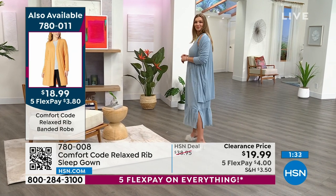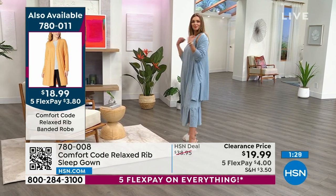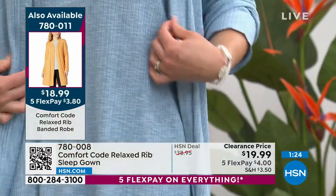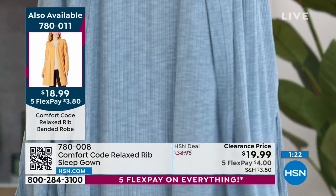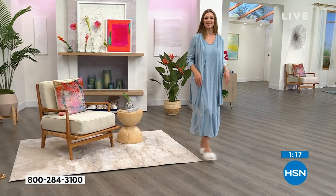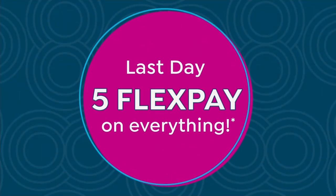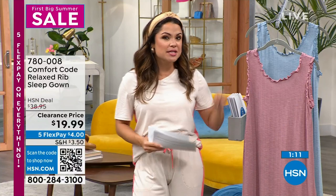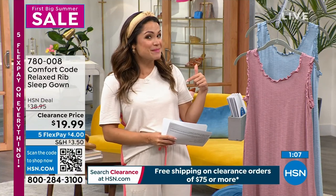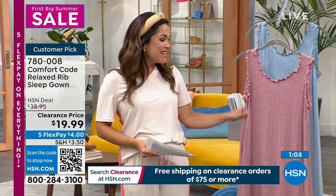And it's lightweight so it would dry quickly. That info on your screen is the topper that Dagmara has on — it's $3.80 on flex pay. Everything in this hour is on clearance, nothing is more than $30 in our show. Everything is five flex pay, and when you spend $75 or more on clearance it all ships for free. That's not just Comfort Code clearance — this is all clearance. So add other items to the cart and get them home on free shipping while you can. Treat yourself.